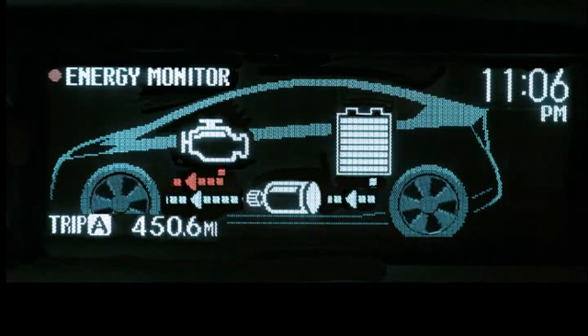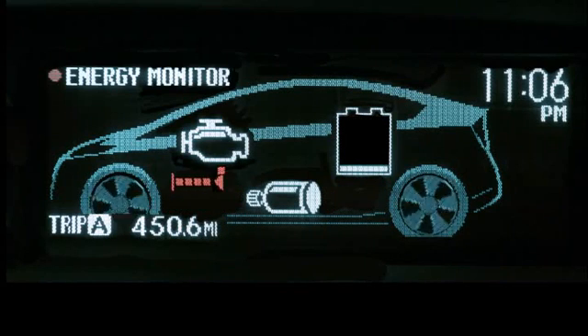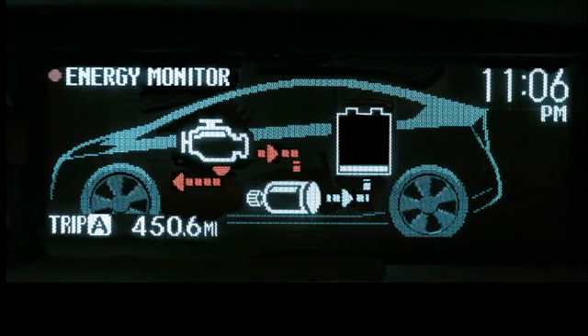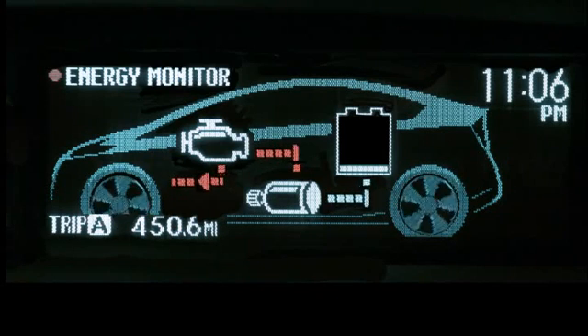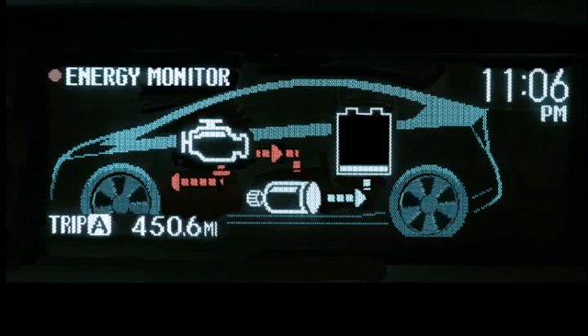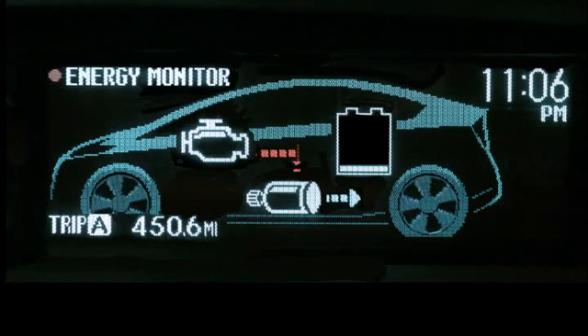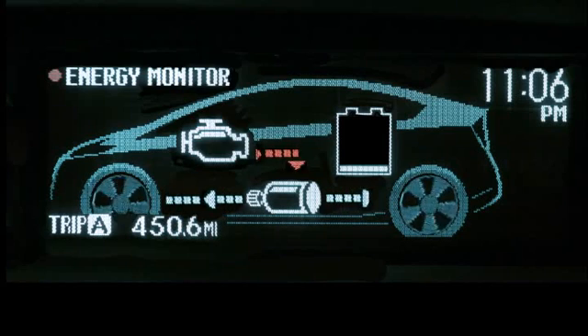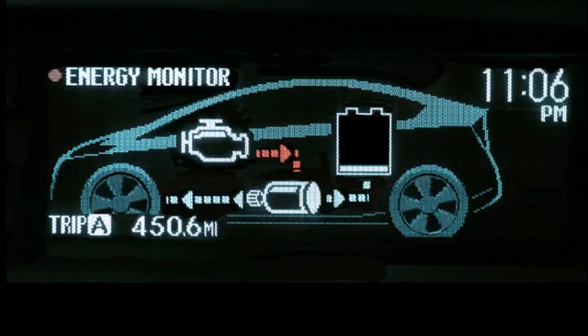While driving, you can also monitor the state of charge for the battery. If the battery needs charging, the engine can drive both the front wheels and the generator simultaneously. Or the electric motor can drive the front wheels while the engine charges the battery using an integrated starter generator.